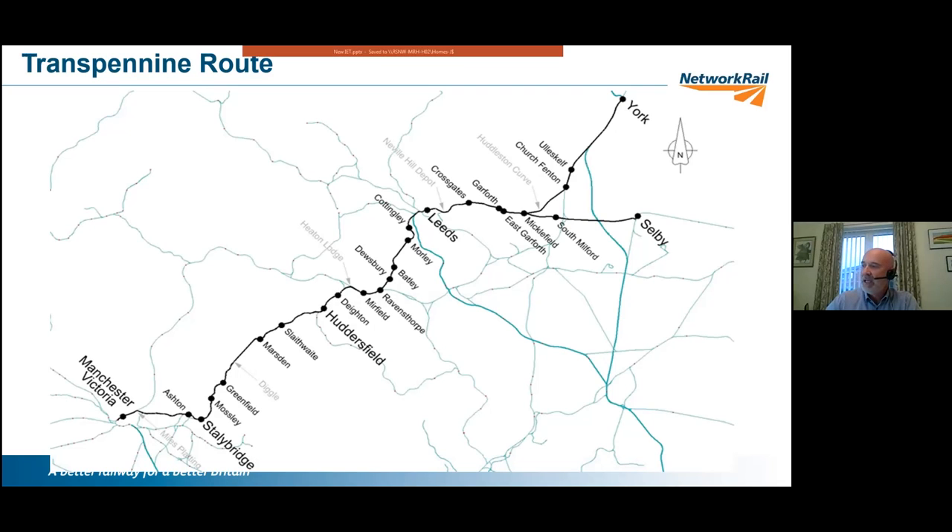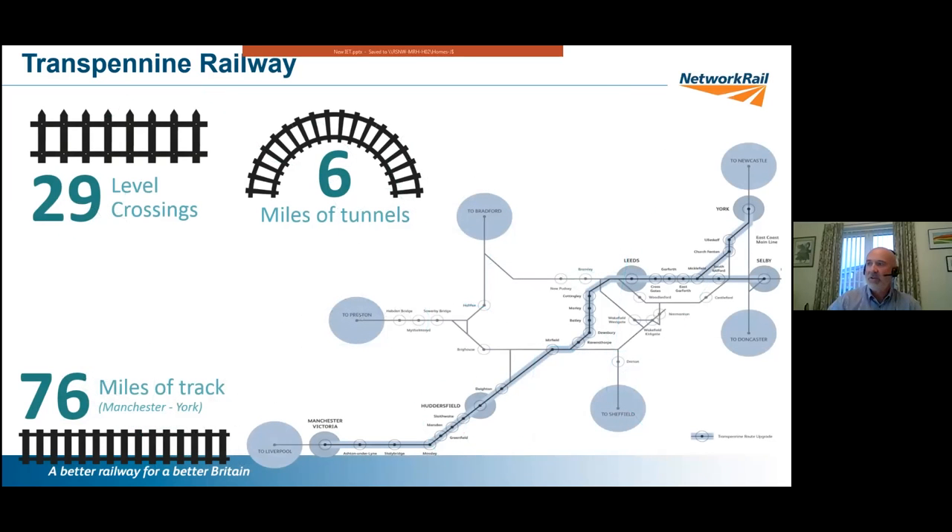We're going from Manchester Victoria all the way through to York and probably Selby, across rugged terrain through the Pennines — the spine of our northern rail network. It sits within the footprint of Northern Powerhouse Rail, a future development scheme, facilitating routes from Liverpool into Manchester and from York up to Newcastle and out to Hull.